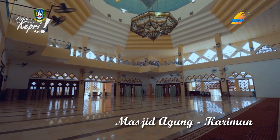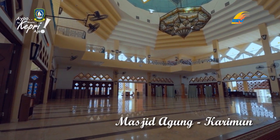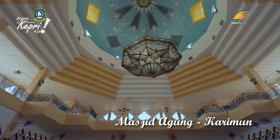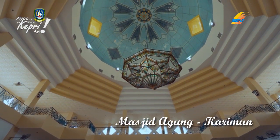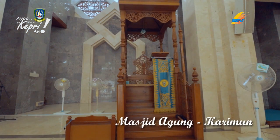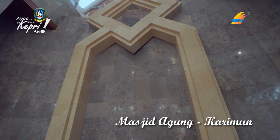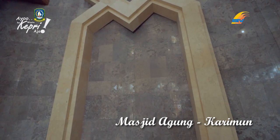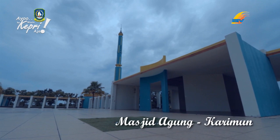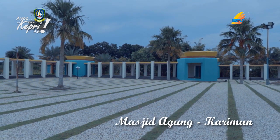Interior masjid — jendelanya dibuat dari kaca patri bermotif bunga dengan bingkai kayu dipernis. Reling besi dan ornamen khas di dalam interior tampak indah. Sementara pelataran masjid terbuat luas dengan motif syaf rumput dan lantai yang dapat menyerap air.